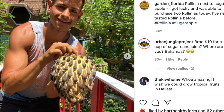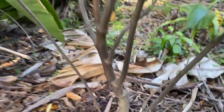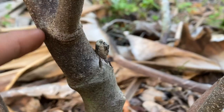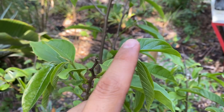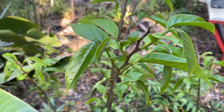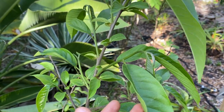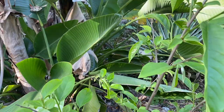Out of all my Annonas, the rollinia was actually the first one to show new signs of budding — it started budding out last month at the beginning of February 2021. As you see, it's still pushing out new glossy leaves, and this is the new growth of the rollinia. Rollinia is one of my favorite Annonas; it produces a big yellow fruit that I've posted about many times on my Instagram.